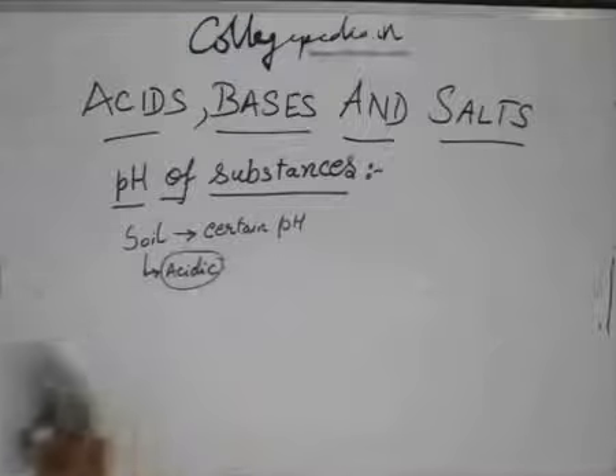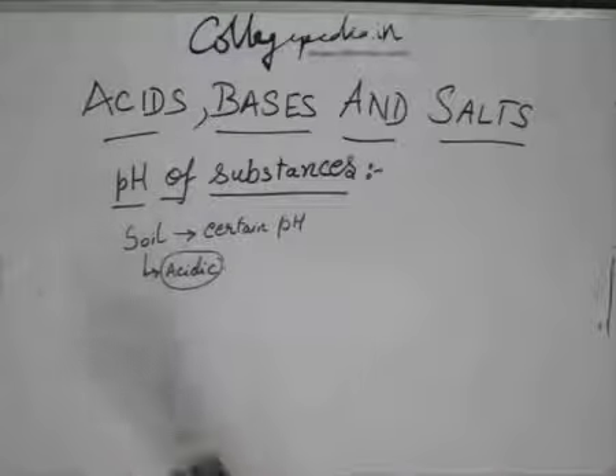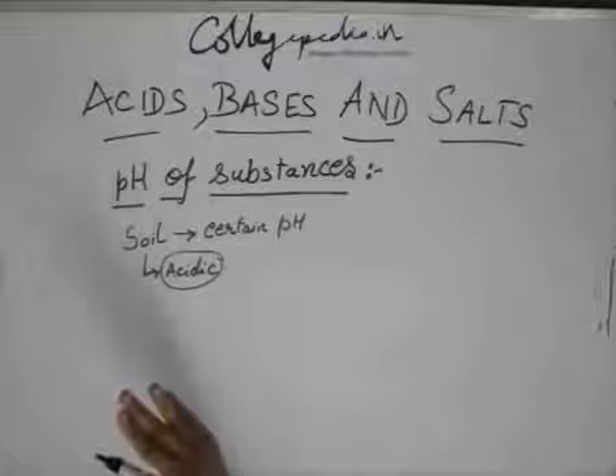Whenever you have low pH, you add a base and it increases the pH. Whenever you have very high pH, you add an acid and it will decrease the pH.